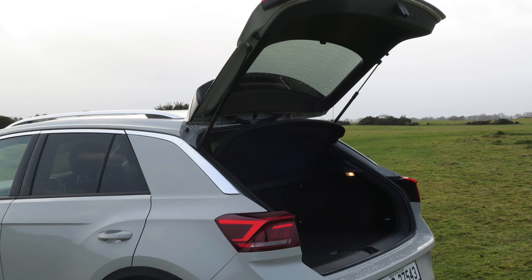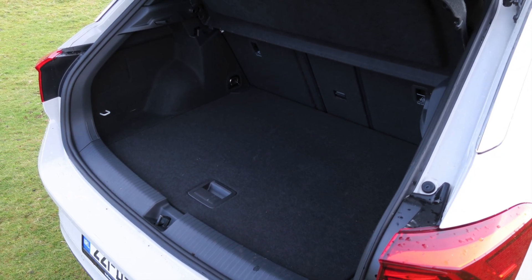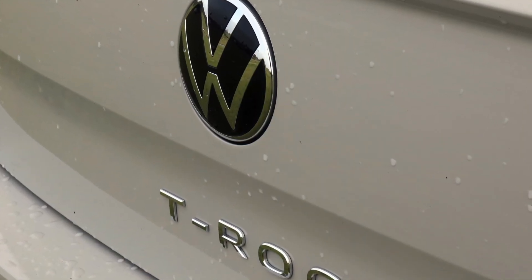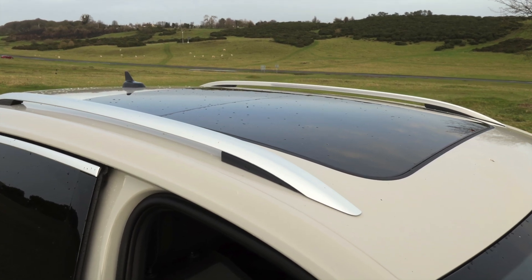The cargo area has a capacity of 445 litres. The T-Roc in this configuration has a 1-litre petrol TSI and a 6-speed manual gearbox. The 110 horsepower unit is the base motor in a range that includes a 150 horsepower petrol and 116 horsepower diesel.